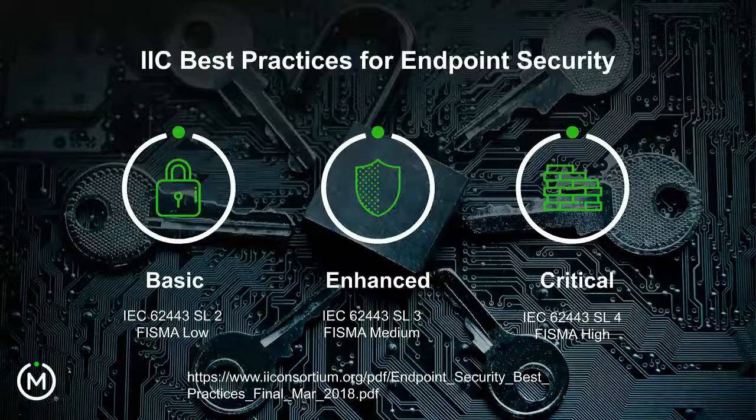The Industrial Internet Consortium has tried to make this a simpler process by looking at requirements to implement security to meet different security levels. IEC 62443 Security Level 2, 3, and 4 are the top levels of security, and they map fairly closely to FISMA low, medium, and high on the NIST standard side. They've written a report defining security requirements for these different levels, available free for download on their website.